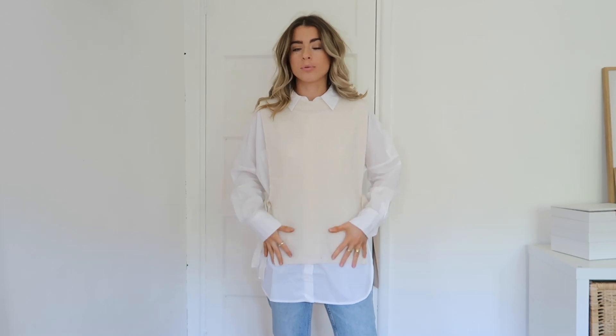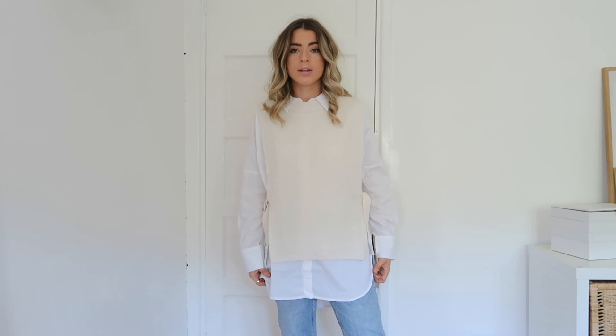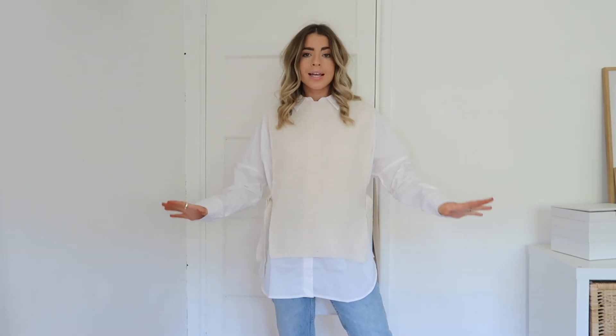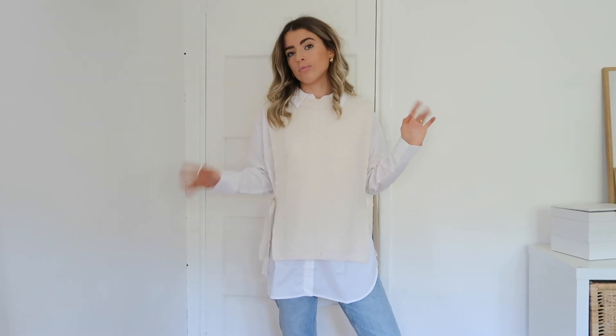I've just popped the sweater vest on over the white shirt to show you how I'd style it. This shirt is a bit too big for this style of sweater vest so I don't think I'd style it with this exact shirt — but just so you can get the look of it. I actually love the colour, it's really really nice. I just need to try it with a different shirt or layering piece because this isn't working. It is quite small in terms of length — not super long or oversized. Let me know what you think: is it a yes or a no? Should I send it back? At the moment I'm kind of swaying towards no, so let me know.